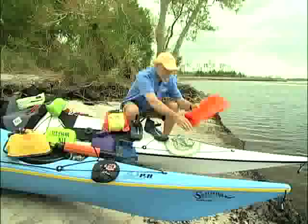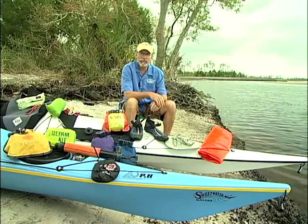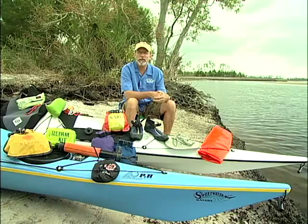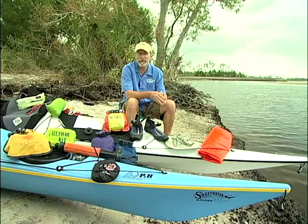Other gear I wouldn't leave home without includes a fairly comprehensive medical kit — and not just having one, but knowing how to use it. Having CPR and first aid training is essential. Also, before leaving shore, I want to know if anyone in my group has medical concerns, any medication, where it's kept, and that they have it with them for a multi-day trip.